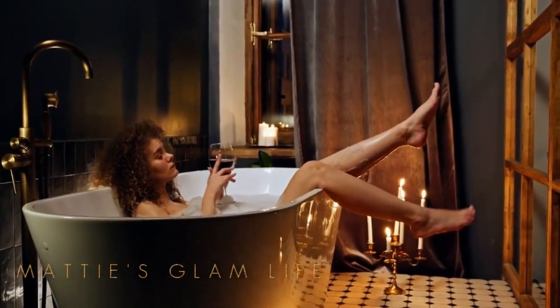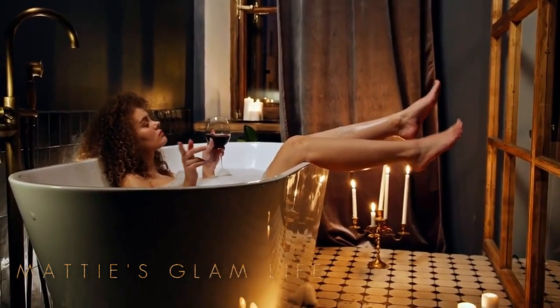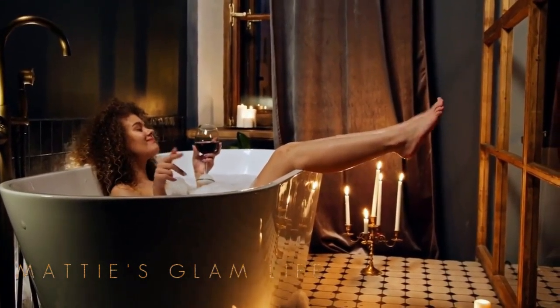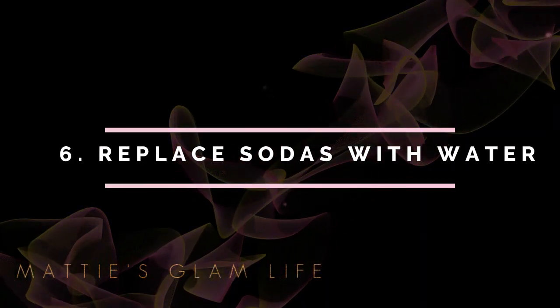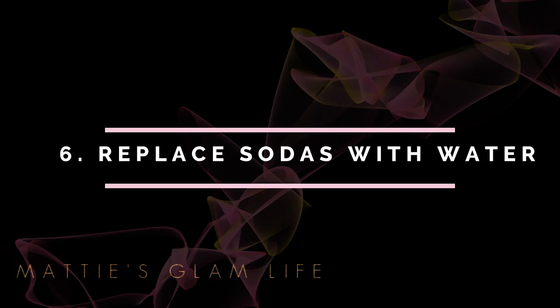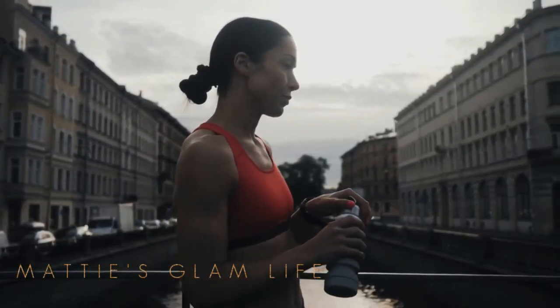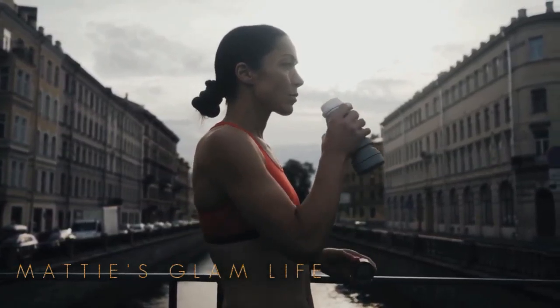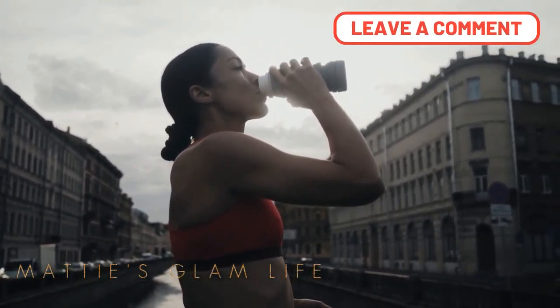If you are bloated, a warm, relaxing bath will be beneficial. The heat of the bath can provide relief for a sore abdomen. Relaxation can reduce stress levels, which may allow the GI tract to function more effectively and help to reduce bloating.